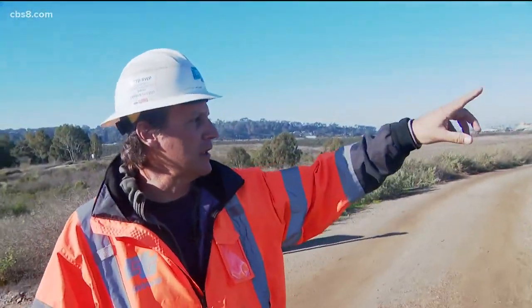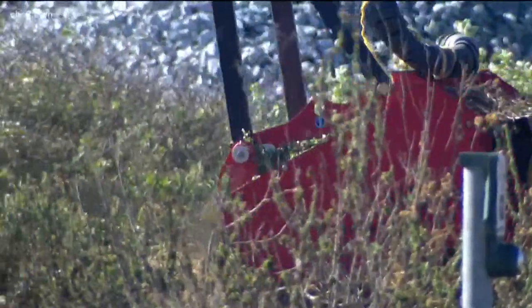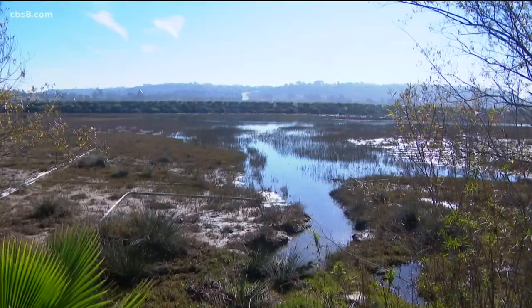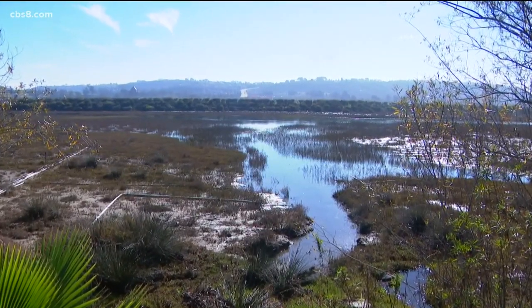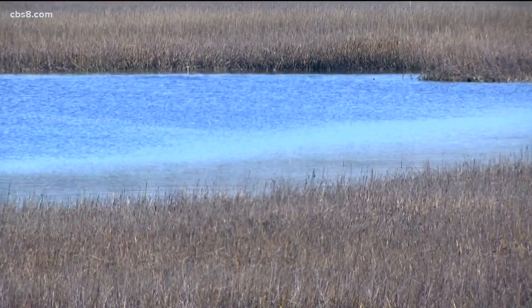The salt marsh restoration part of the project is over there in the distance. This land had been used for agricultural purposes up until about 2004, but the original habitat looked a lot different. That area used to be all tidal wetlands with the tides moving back and forth. But with past development — the racetrack, the rail, the highway — it's limited the wetlands that we see in the region.